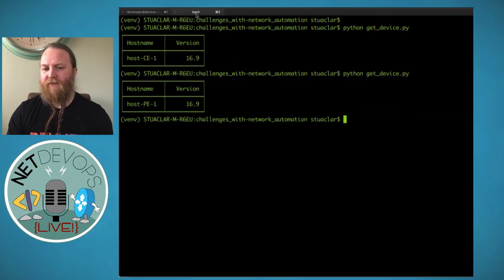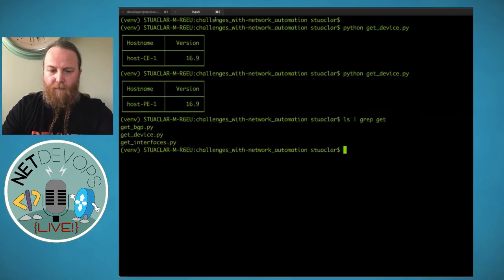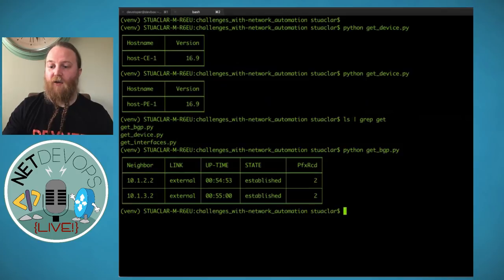But if I wanted to check one of my other devices, I'd have to go back into the script and change the IP address — say from 68 to 69 for PE1. Save that, run back, and run the script again. Now we see the hostname has changed and we're running the same version. We can see CE1 and PE1 are running the same code version, which is what we want. But going back into the code and changing the IP address is going to get quite tiresome. I have other scripts as well: get BGP, get device information, and get interfaces. Running the BGP one shows CE1 has two upstream neighbors, PE1 and PE2.